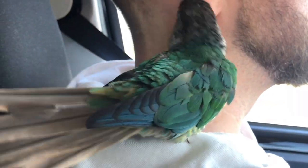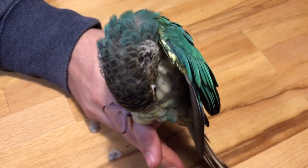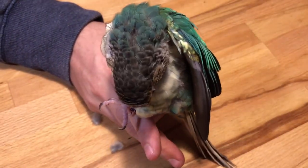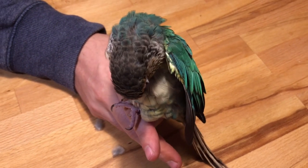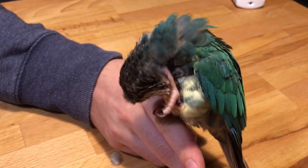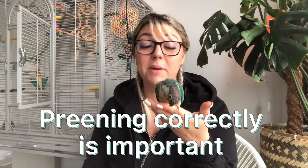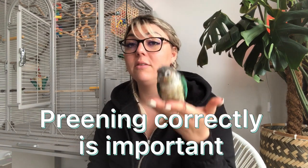Helping your bird preen their pin feathers makes their life more comfortable and is also a great bonding experience. Parrots can take care of pin feathers across their body, but the only place they can't reach with their beak is right on their head and that immediate vicinity. In the wild, a parrot would depend on its mate or flock for help with pin feathers on the head and neck. At home, a parrot is going to rely on its owner for that help. You want to make sure you're preening correctly because if done wrong it can cause frustration and they might even bite you.